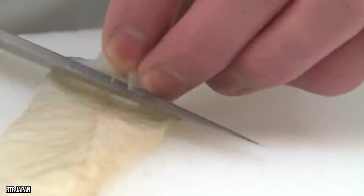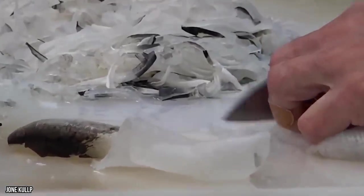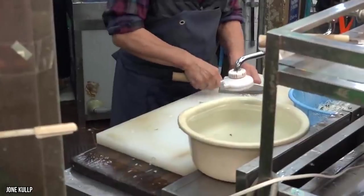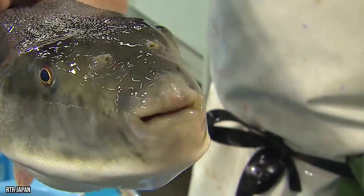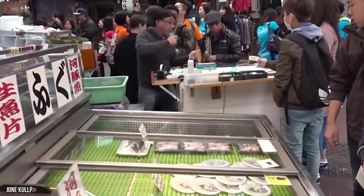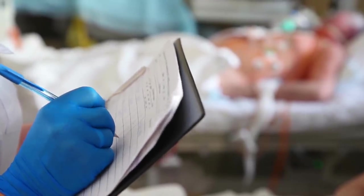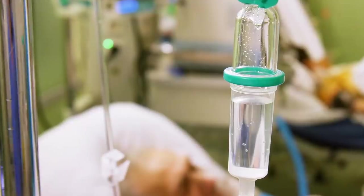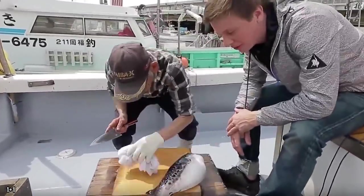Certification happens only by completing more than two years of specialized training. But the trick for these chefs is not to remove all the poison — they must remove enough to avoid causing sickness, but retain enough to produce a patented numbing and tingling in the mouths of their patrons. That's right: fugu's appeal has little to do with taste but lots to do with toxicity. Envenomations happen several times a year, although they're usually a result of amateur preparation, not the steady hand of licensed fugu chefs.